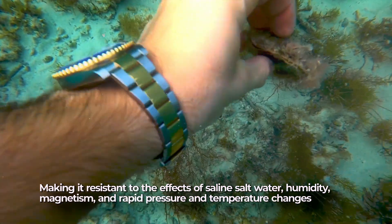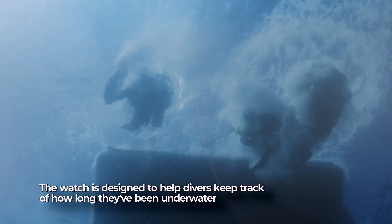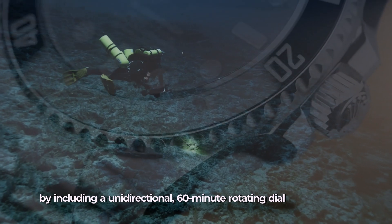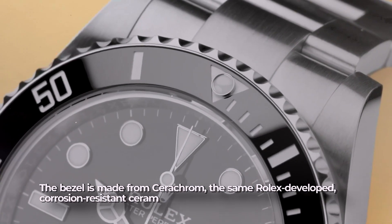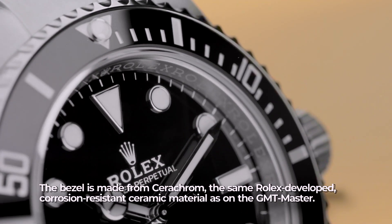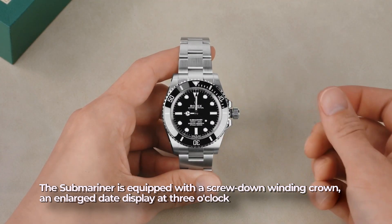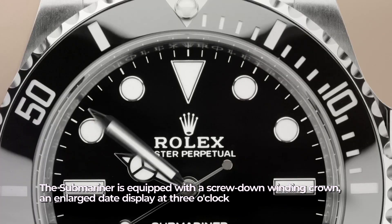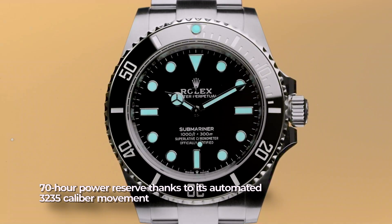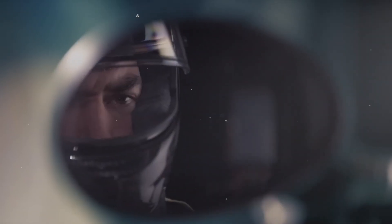The watch is designed to help divers keep track of how long they've been underwater, featuring a unidirectional 60-minute rotating dial. The bezel is made from Cerachrom, the same Rolex-developed corrosion-resistant ceramic material used on the GMT Master. The Submariner is equipped with a screw-down winding crown, an enlarged date display at 3 o'clock, and a 70-hour power reserve thanks to its automatic 3235 caliber movement.